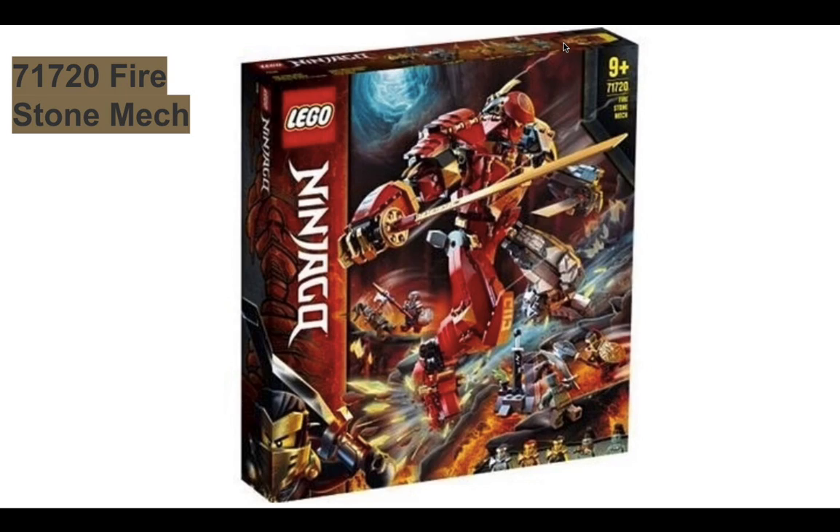This one is called the Firestone Mech. You can look at this cool red mech — half of it's red like Kai's, and the other half is rocky like Cole's. This is probably a hybrid between Kai and Cole, and they helped each other make a mech. You can see Mia over here with her spear fighting an enemy, and you can see Kai's minifigure — he's also riding the mech. Cole's here with his mace and gold armor. Take note, Kai's armor is also gold. So Kai, Cole, and Zane all have gold plate armor, while Nia, Lloyd, and Jay have silver armor. It's similar to the ZX suits from Season 1.